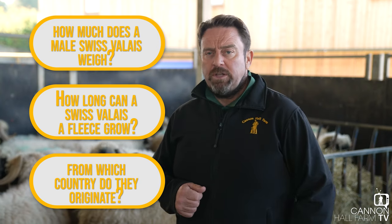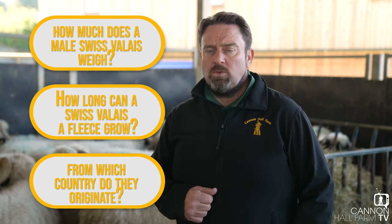It's Farmer Darrell here at Cannon Hall Farm. Hope you've liked what you've seen and heard - share it, like it, and follow it, and see you all again soon.